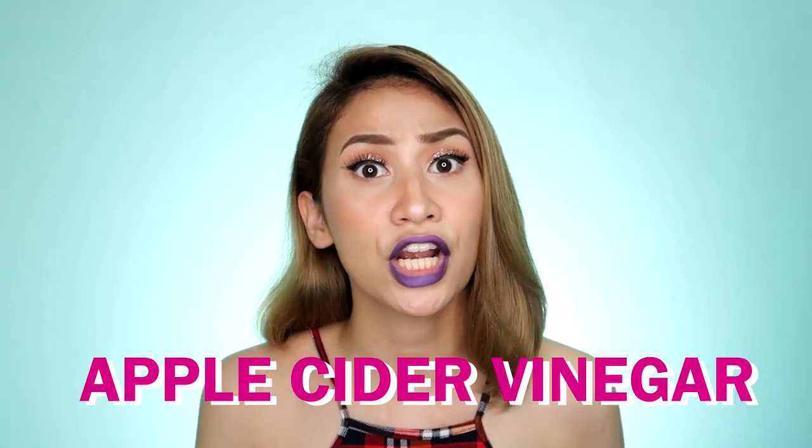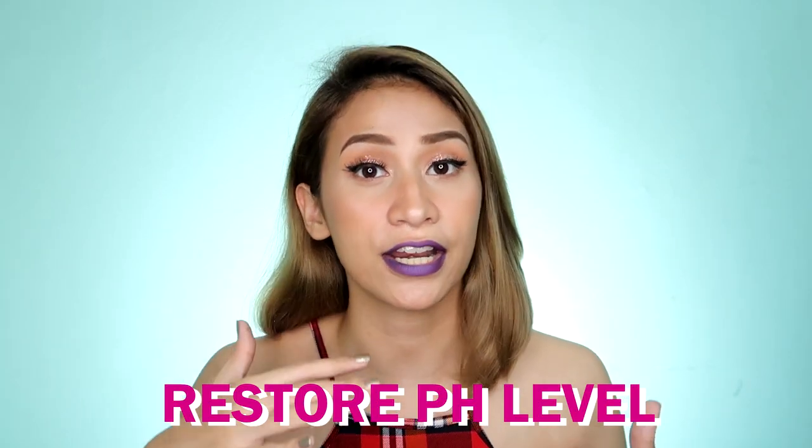Apple Cider Vinegar has a lot of benefits and according to my research, it brings back the pH level of our hair, which helps remove friziness and breakage — basically it closes the cuticles of our hair again.